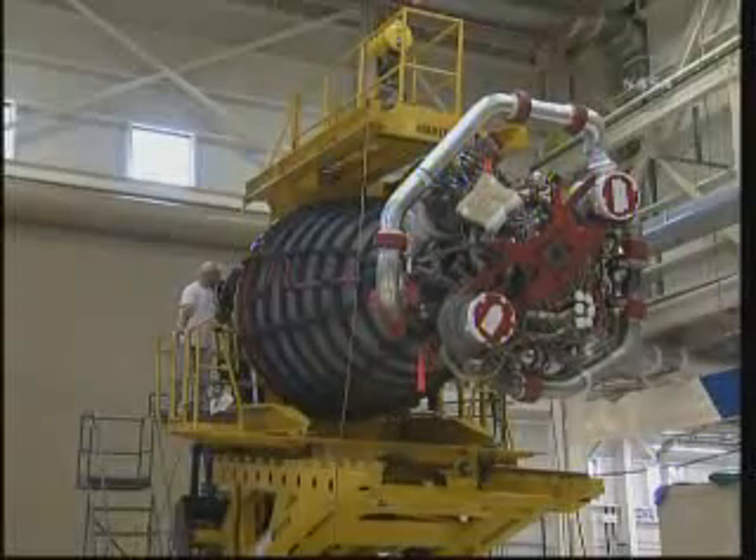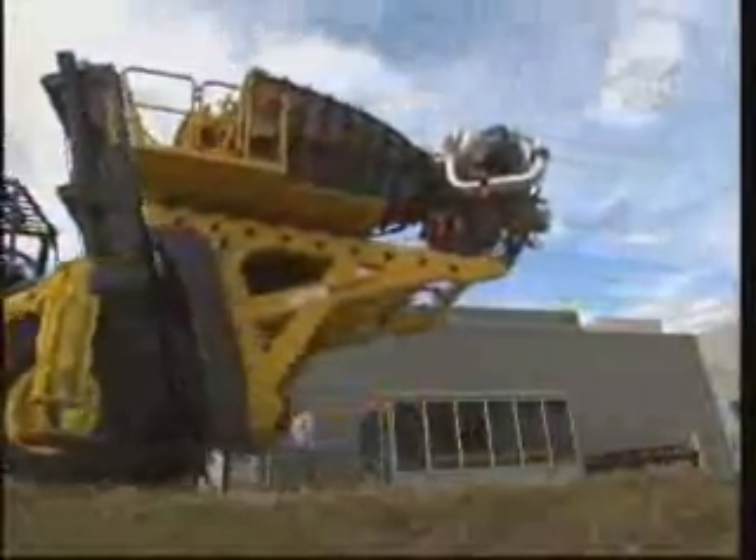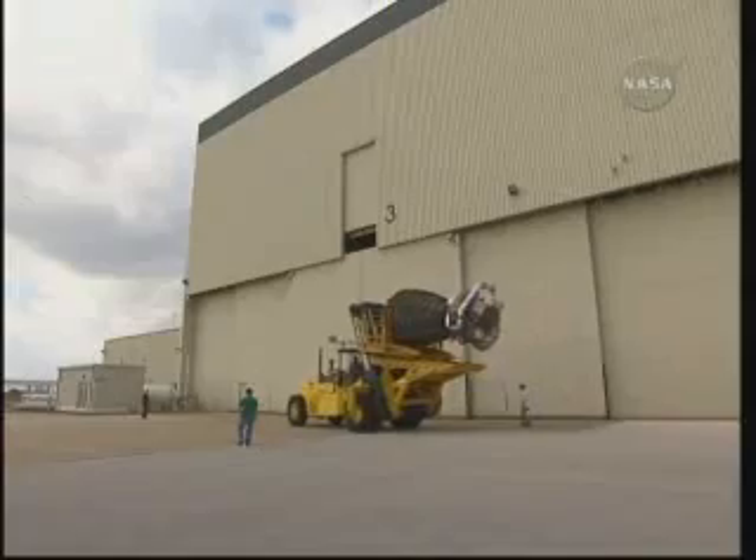Combined, the three main engines provide 375,000 pounds of thrust during liftoff. The yellow piece of equipment that you see here is a modified Hyster forklift that we use to remove and install the main engines.